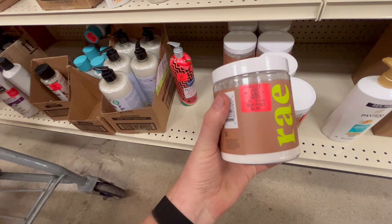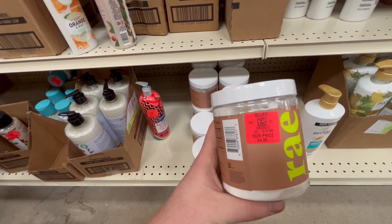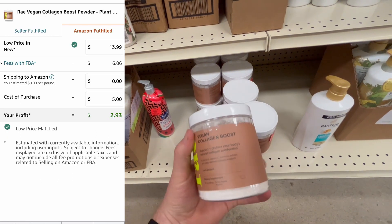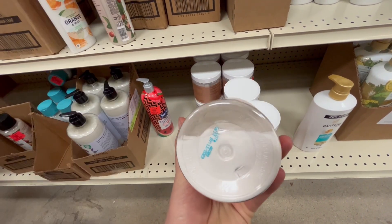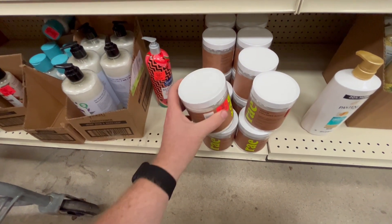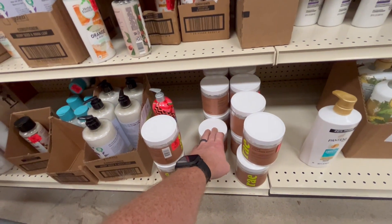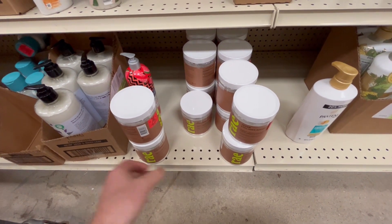I found this stuff — same brand, Ray collagen boost, natural collagen production — but it's mixed in with the shampoos, which seems out of place. Anyway, it's $5 with a 30,000 seller rank. The low price is $13.99 and historically $14.99 FBA. Even if we sell at $13.99 we're making $3 — spending five and making three. That's pretty good, especially when you can get multiples. It doesn't expire until November 2023, so plenty of time. There are 21 of them — making $3 each, that's about $60 profit spending $100. Going to pick them all up.